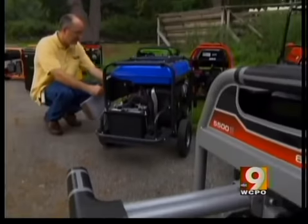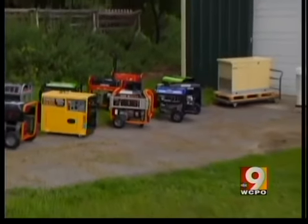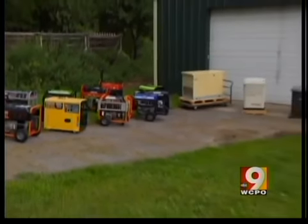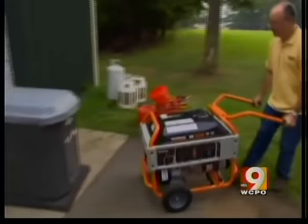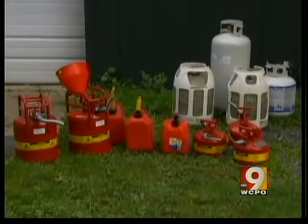But which ones are worth the money? Our partners at Consumer Reports magazine just tested 14 generators, ranging from $700 to more than $3,000. Testers found that with small portable generators, run time depends on the type of fuel they use.